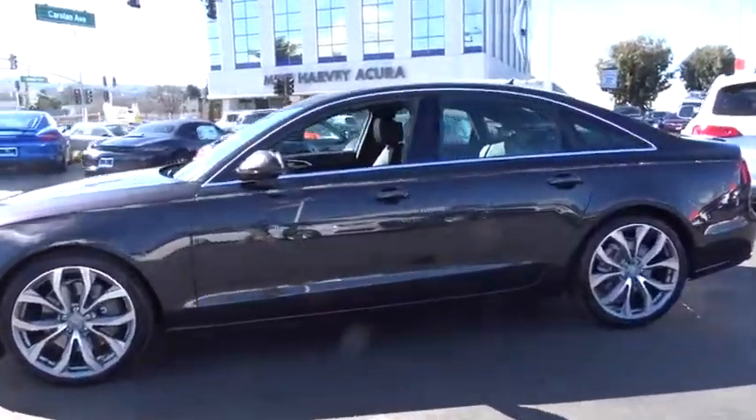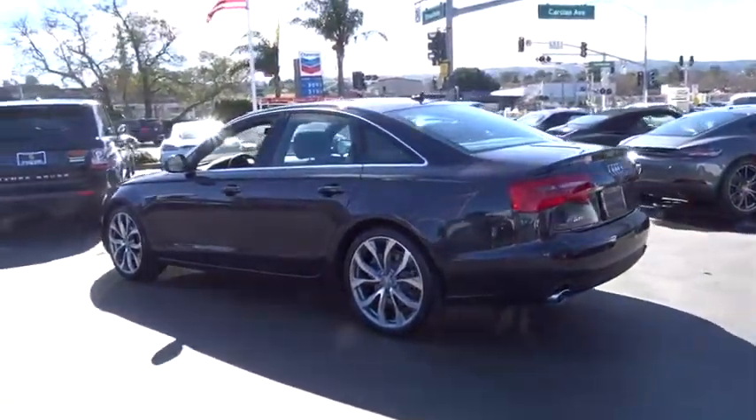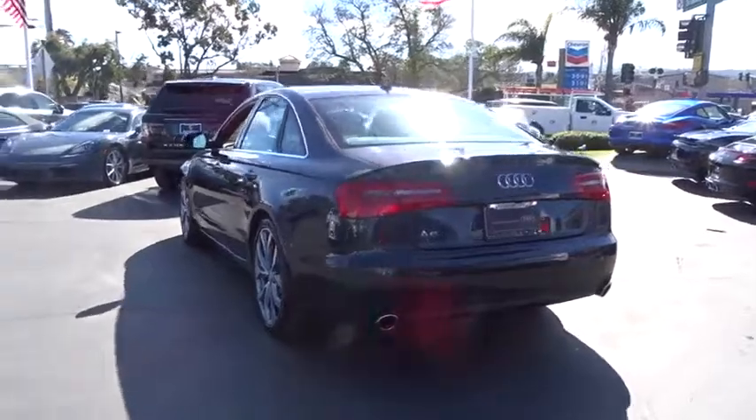This vehicle has less than 35,000 miles. Here are some of this vehicle's great options: all-wheel drive, low tire pressure warning.